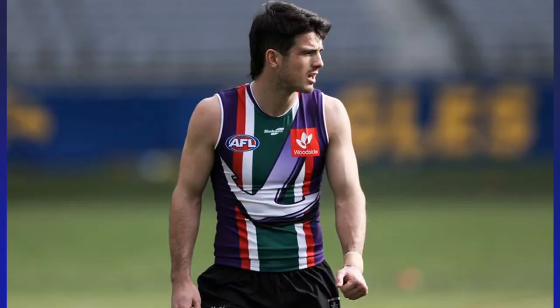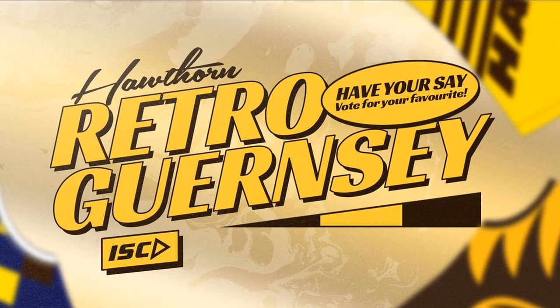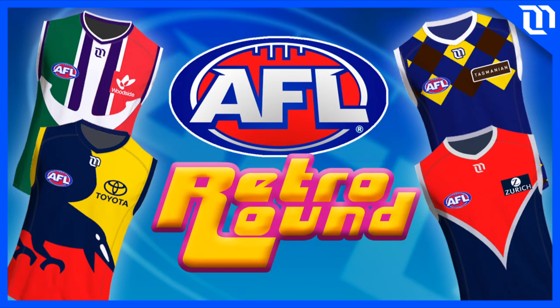Over the past few seasons we've seen Freo do Retro Round, the Bulldogs brought back the Robo Dog in 2022, and Hawthorn have already announced that they'll be wearing a retro guernsey in 2023. I believe that Retro Round will become a new themed round that every team will be involved in for 2023, so here are my suggestions for what each team should wear.